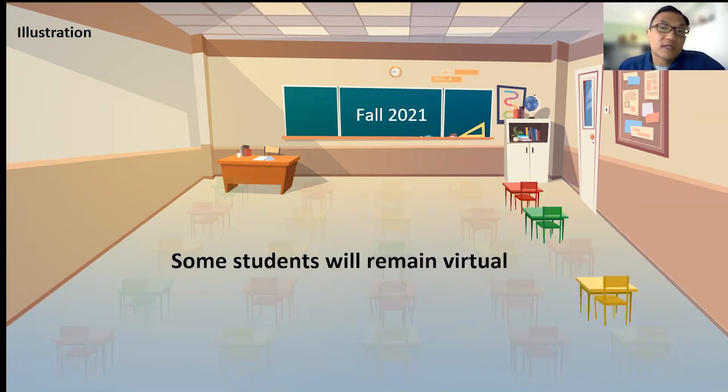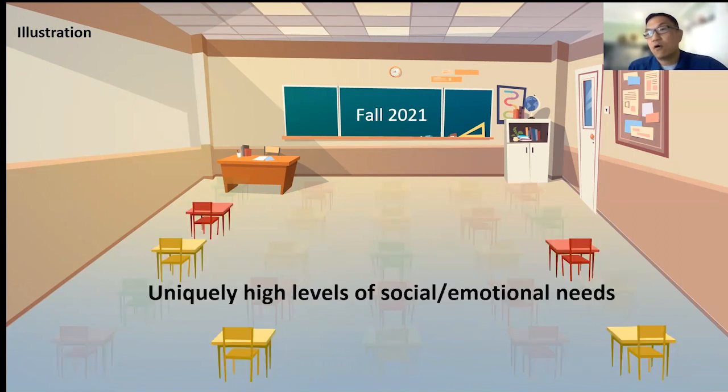Three of those kids will stay virtual. So as a teacher, I have to teach 25 kids in person simultaneously with three kids virtually — that's hard. All kids will have social-emotional needs, but imagine there's a handful that have experienced unique levels of trauma that the teacher may or may not be aware of on day one of school.